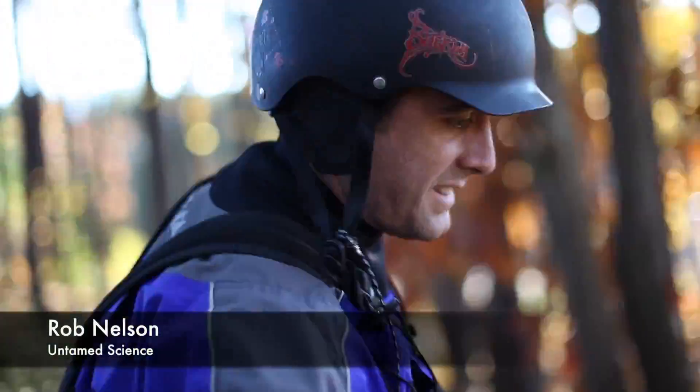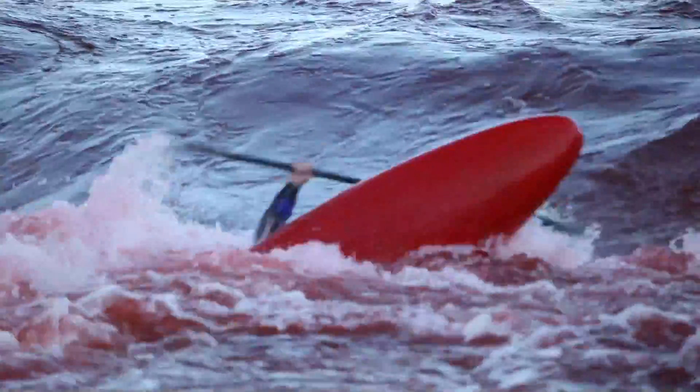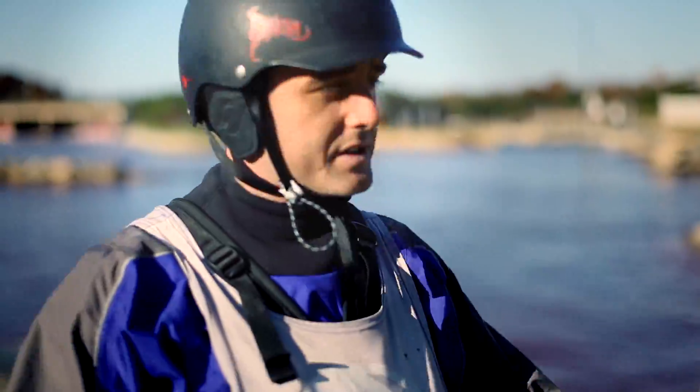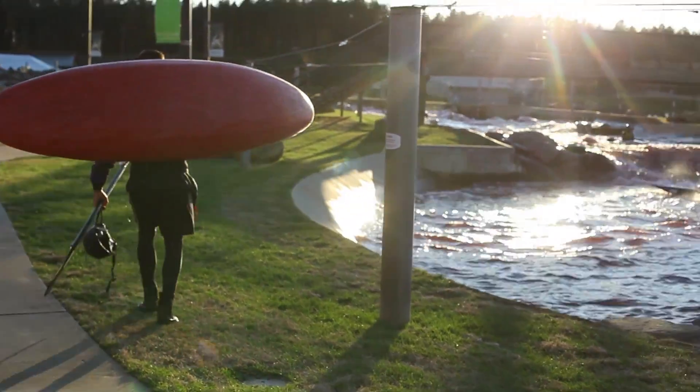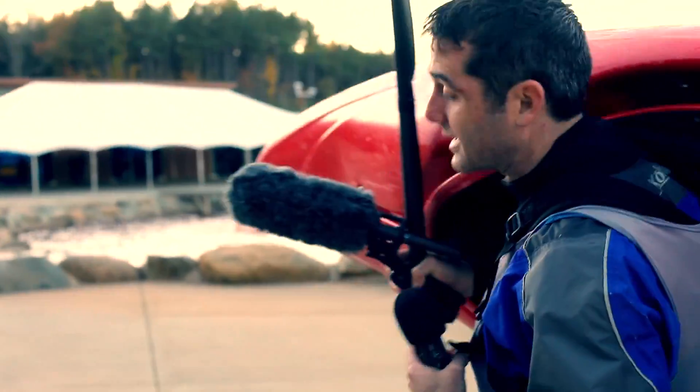We're marching down here, going to kayak a little bit. I'm here because this is an absolute perfect place to look at energy — all different types — in action. I'm going to get some interviews with people and see what they think about the energy here at the facility.